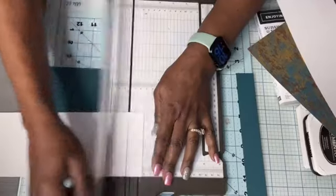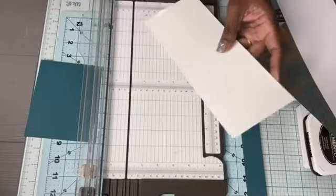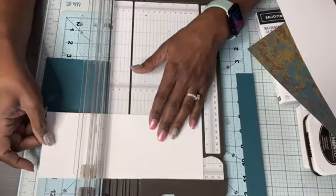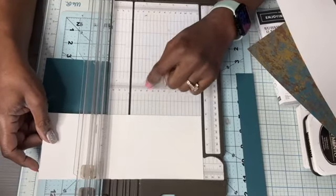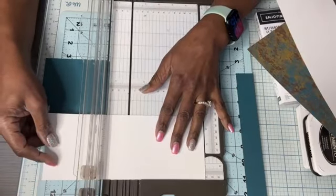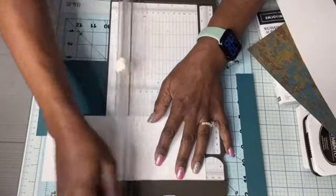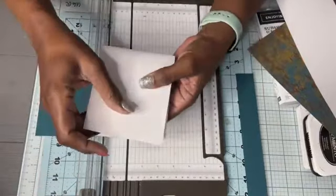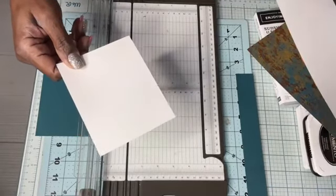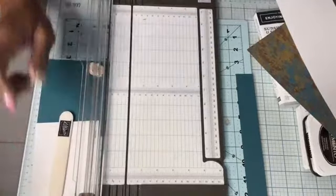By the way, this paper trimmer is my favorite piece of equipment in my craft room — it scores and cuts and it's pretty inexpensive, so I use it a lot. For the four by 10, we're going to score it at five, which is halfway. We'll fold this since we've already gotten the score — we have to have a bone folder and we'll get to that in a moment. Now let's go ahead and cut our two three and a half inch squares.